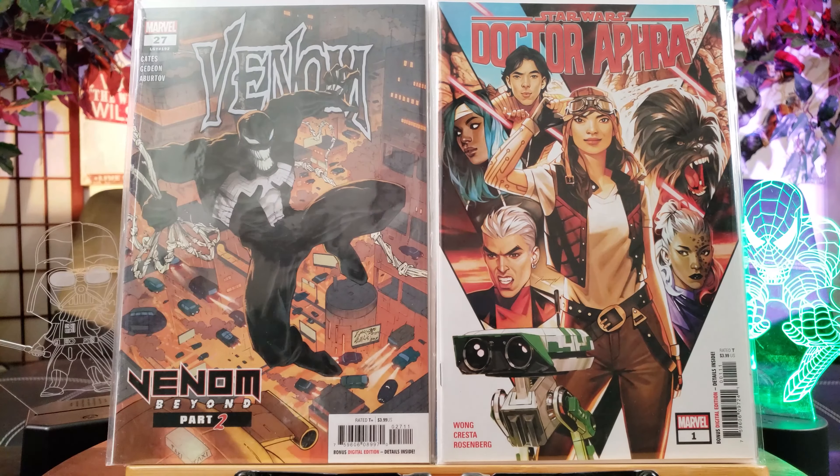Doctor Aphra number 1 — I finally have it in my collection. First appearance of Ronan Tag.